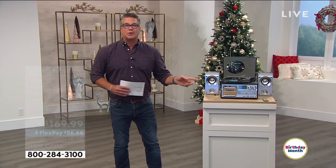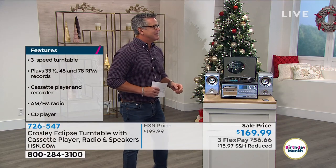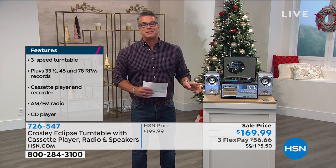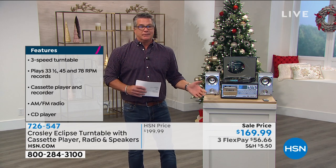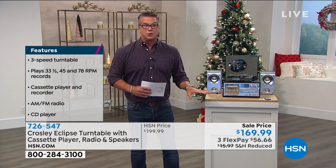Records are so cool. You know what my son Danny calls records? Big CDs. I'm like, no, it's a record — it was here before you and it's still around and people love them. So if you collect records, you'll love this. But if you're thinking about a gift, I'd buy this right now — Christmas in July — just because I think it's super cool to have.